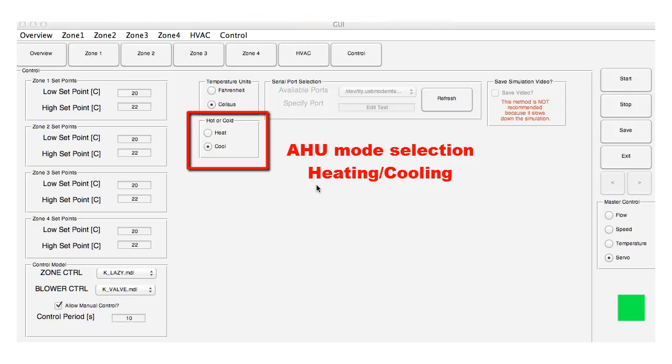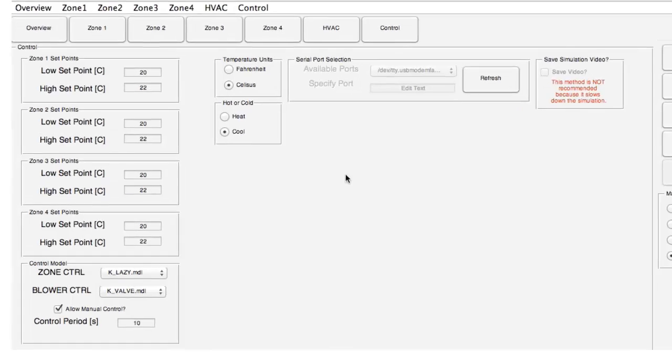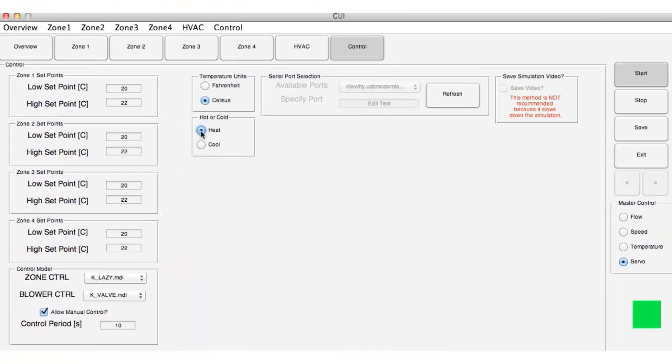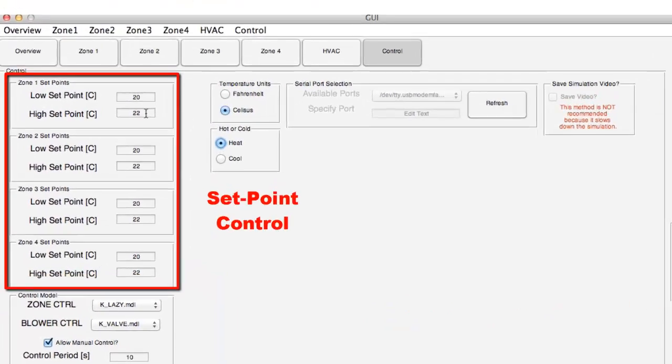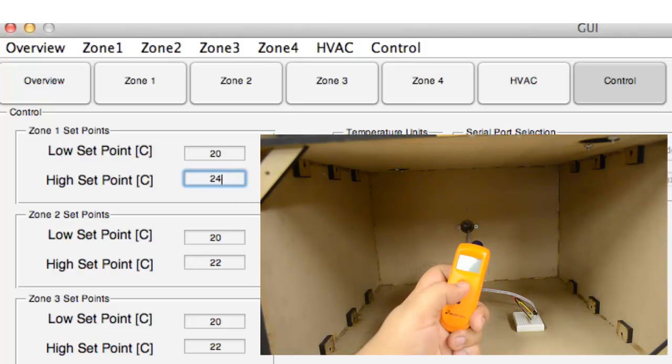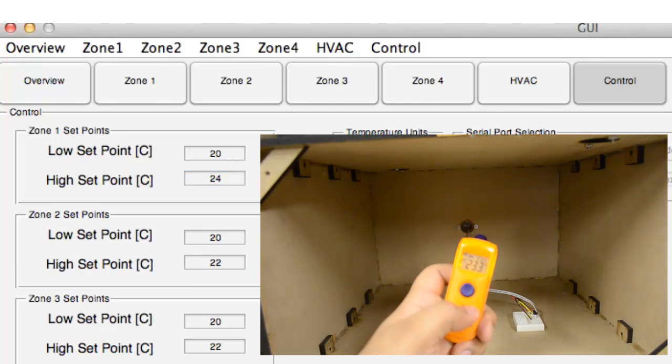Under the controller tab, the mode of the air handling unit can be switched between heating and cooling. A control algorithm can be specified in MATLAB or Simulink, which will automatically control the test bed operation. The minimum and maximum temperature set points for the zones can also be changed, which affect the dynamics of the zone.